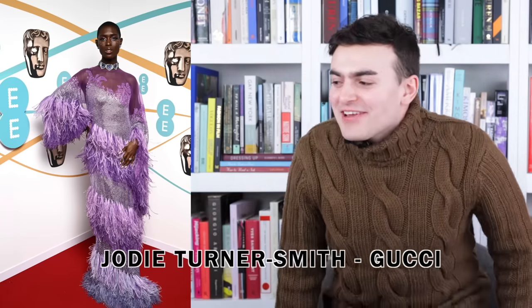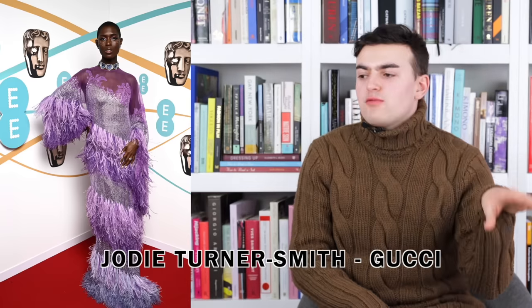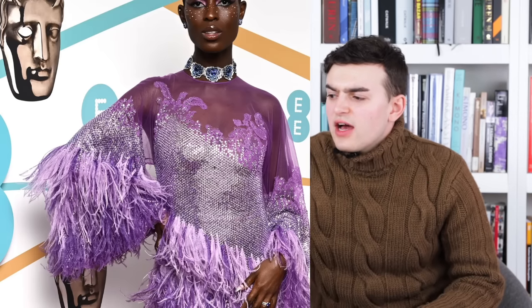Next up we have Jodi Turner-Smith in a custom Gucci look — I like this, it's fun, different, exciting. There's continuity between Gugu Mbatha-Raw's look and this one: where Gugu had an under dress of crystals, here we can see crystallization running throughout the entirety of this dress except for the shoulder and collar area. It's a purple net mesh style with elements of lace running throughout. On top there's an asymmetrical crystal bodice that runs diagonally down, and the sleeves also have crystallization.